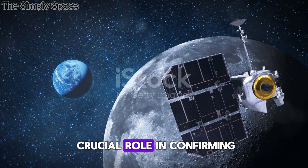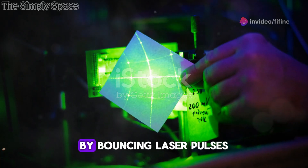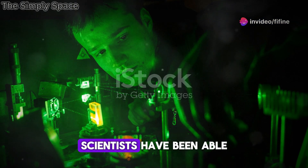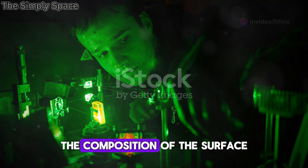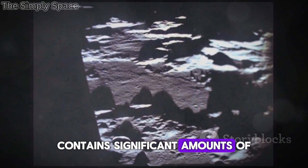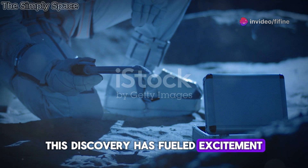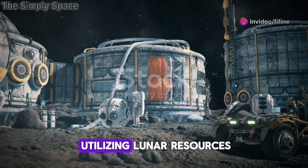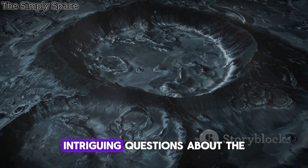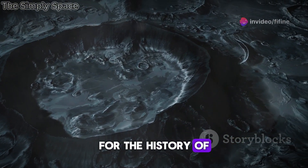LRO's instruments have played a crucial role in confirming the presence of water ice in Shackleton Crater. By bouncing laser pulses off the crater's floor and measuring the reflected light, scientists have been able to determine the composition of the surface. The data suggests that Shackleton Crater contains significant amounts of water ice mixed in with the lunar soil — a discovery that has fueled excitement about utilizing lunar resources and raised intriguing questions about the origin of the water and its implications for the history of water in the solar system.